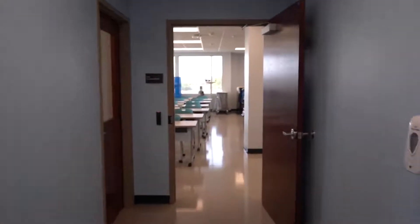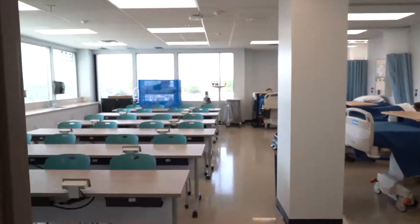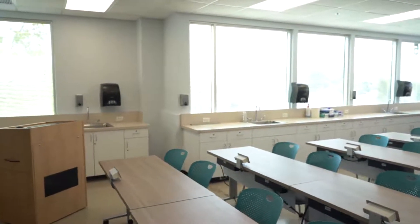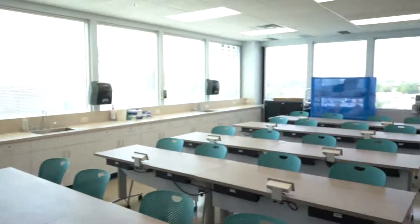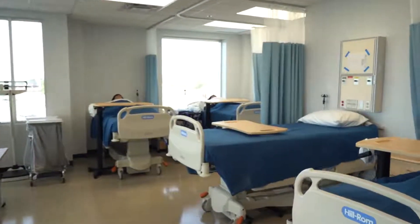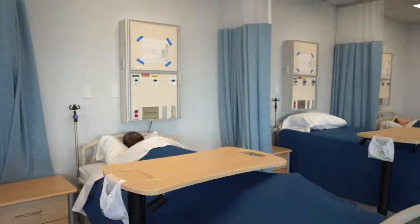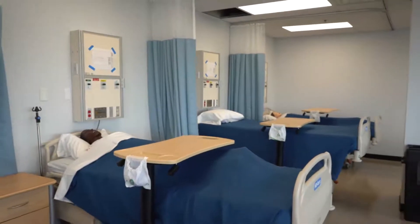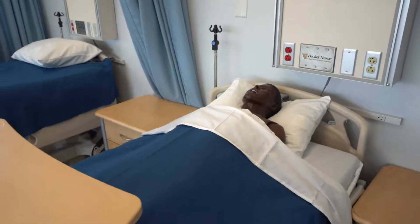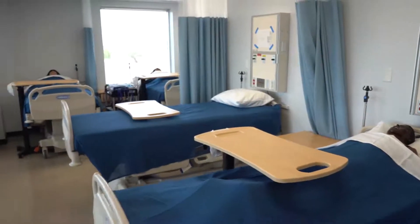Next, we will head to the nursing assisting and medication assistant classroom and lab. In this room, nursing assistant and medication assistant students learn the theory and skills necessary to become certified. On the left side of the classroom, there are tables and chairs that can be moved around to create an interactive learning environment. On the right side, there are six hospital beds that simulate healthcare facilities' patient rooms. A number of our beds have anti-simulators that can be used to simulate vital signs and offer safe, hands-on realistic practice.